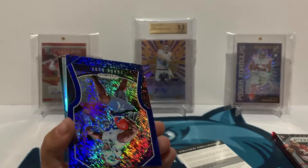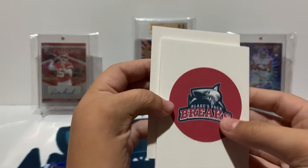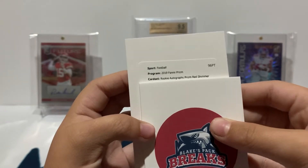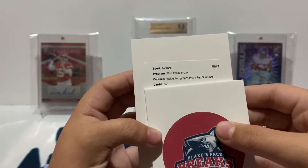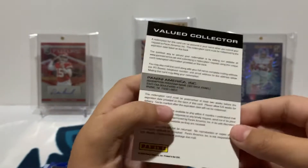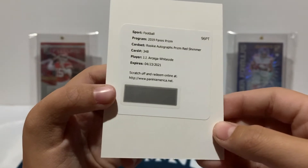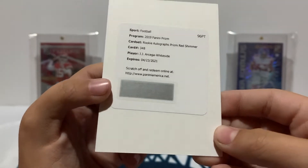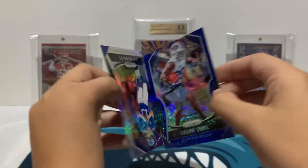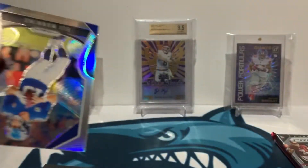I'll take that, that's a nice hit. Then let me see the redemption — 2019 Panini Prism rookie autographs prism red shimmer, card 348, JJ Arcega-Whiteside. That's not bad actually — the red shimmer is numbered to 15. And then we got a Frank Gore blue numbered to 10, 10 of 10. Not horrible there, that's pretty nice.